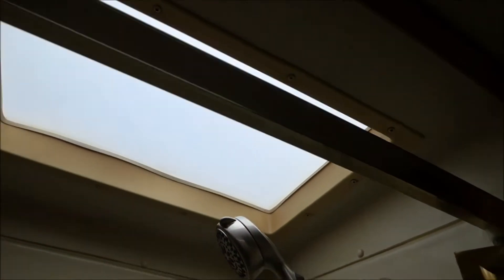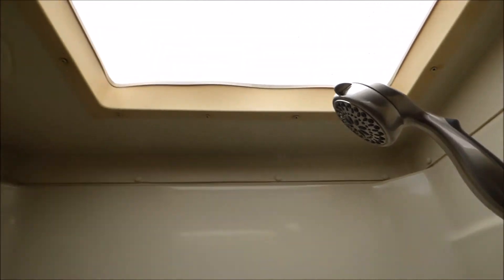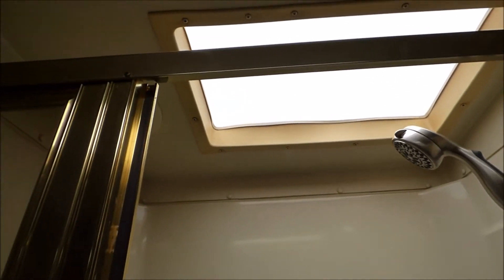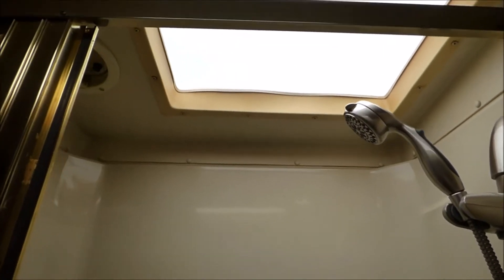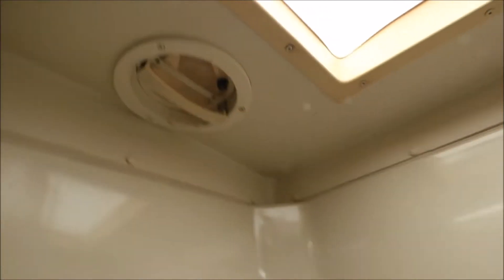Nice shower head. There it is — that looks like a vent of some sort inside the shower. That's nice.